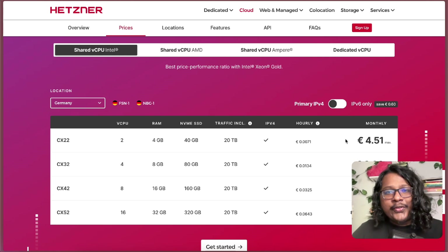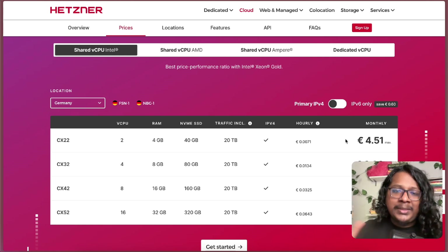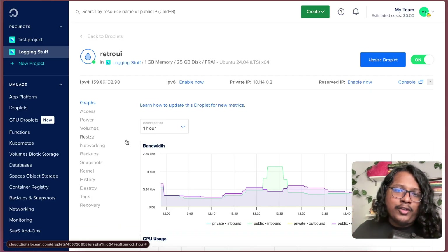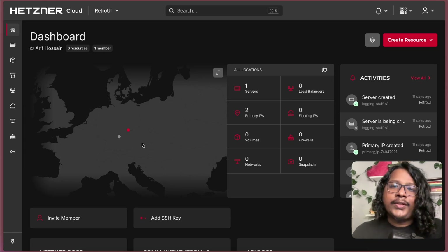On paper this sounds great and seems like a no-brainer to switch to Hetzner — but is there a catch? Is it as good as they claim, and how much traffic can the cheapest plan of Hetzner handle compared to the cheapest plan of DigitalOcean? To compare the performance I deployed the same app on both DigitalOcean and Hetzner. I'll do some load tests on them and share the results with you.